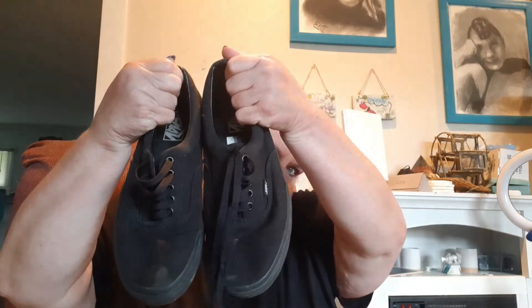The next thing I have is a pair of bands. They do have a few spots on them, so I'm going to throw them in the washer. They're just a few small spots. These are a size nine. Bands do a good job selling.